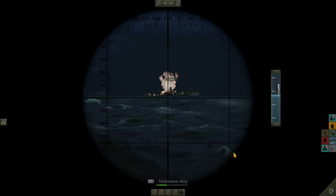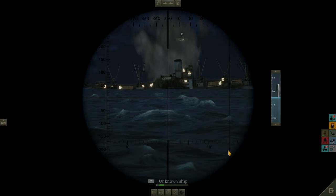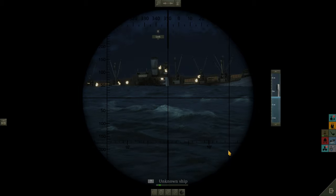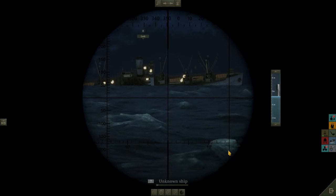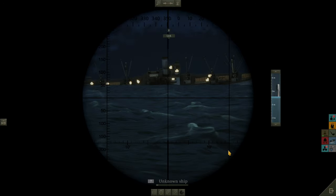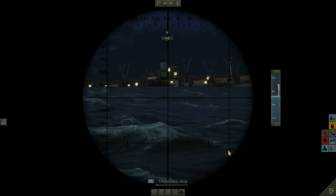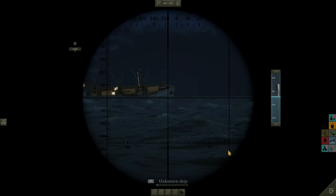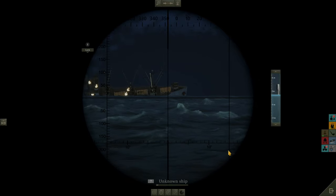That looked good — I think she's finished. There we go, she's gone. Nice. And we are safely hidden under the waves, and the escorts are none the wiser to where we are. So that is a success by anyone's books — three merchants and a heavy cruiser sunk. We'll give the crew a bit of time to reload the torpedoes and take a stock check on how many we've got, and maybe we'll farm this a little bit more.